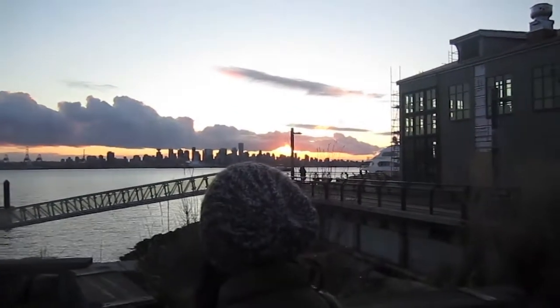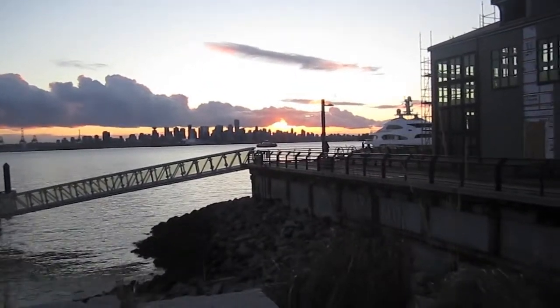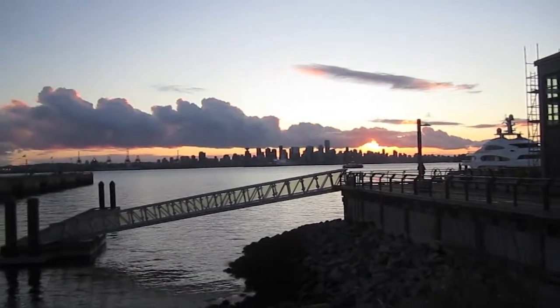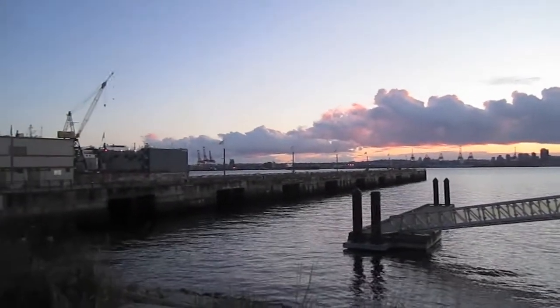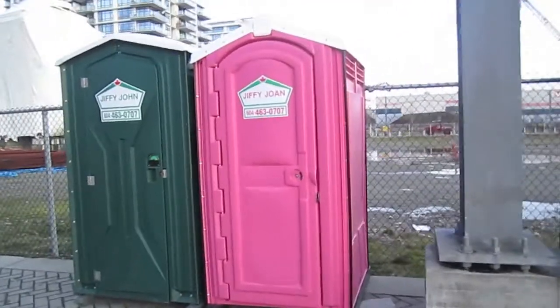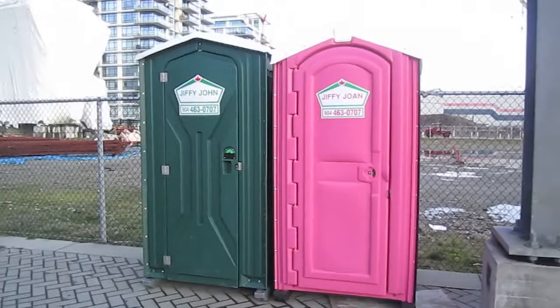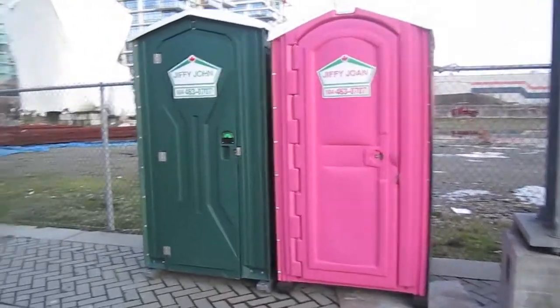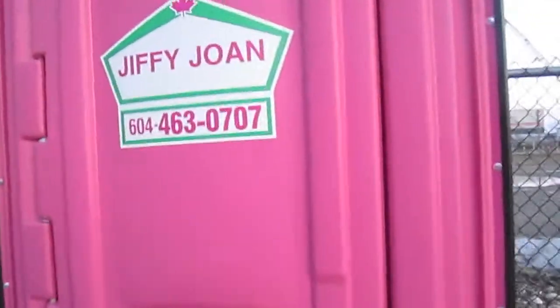That one looks like a feather — that long one. It's like a feather or a big split. It's called a Jiffy Joan as opposed to a Jiffy Dog. Look, there's a pink port-a-potty. I've never seen one of those before. It's for me! Open it, open it, open it! Does it smell like flowers in there? I didn't smell it.